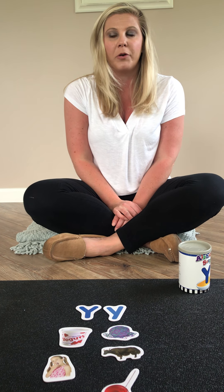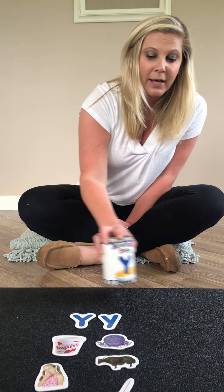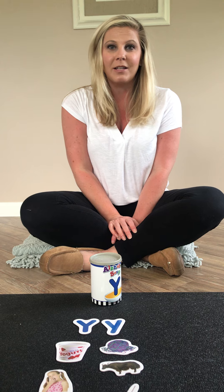Can you think of any other Y words that are not up here? I can think of a few. Can you say yellow? Yellow — a lot of my friends' favorite color is yellow. And there's one very special Y word. Do you know what it is? Can you say you? You are very special too. I hope you can think of some more Y words, and I'll see you for show and tell.